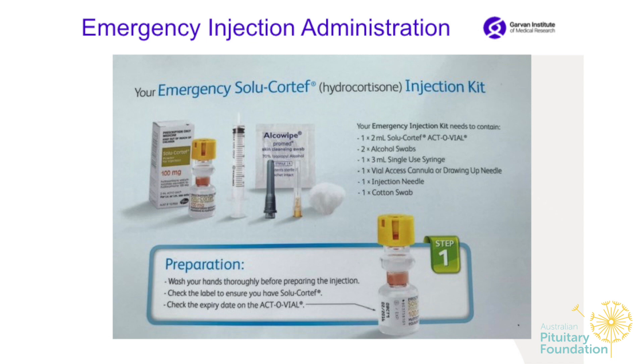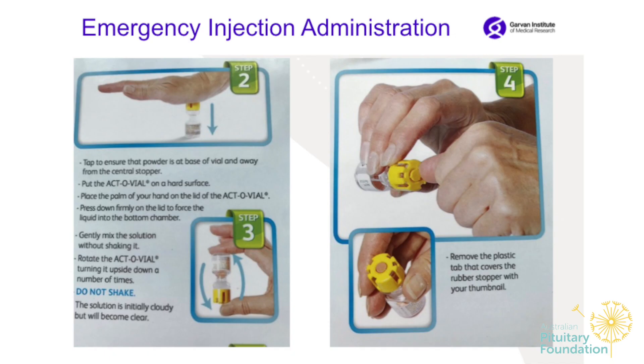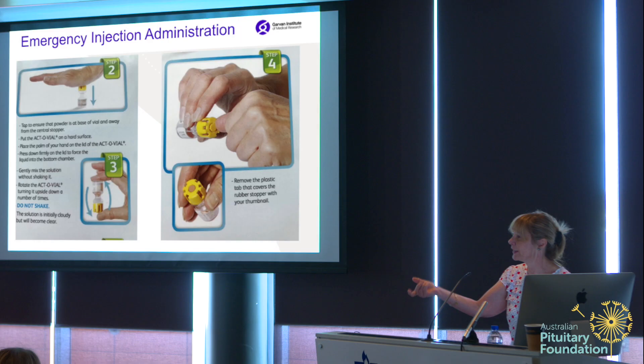Here are step-by-step instructions on how to give the injection. Wash your hands and check the expiry date. The Solucortef injection — also called an Act-O-Vial — has two chambers separated by a rubber stopper. The bottom part contains the medication powder and the upper part contains the diluent. To activate it, press very firmly on the top so the rubber stopper falls into the lower chamber. Then mix it very slowly by turning it upside down a couple of times — do not shake it, as it will become foamy and you'll have to wait a long time before giving it.